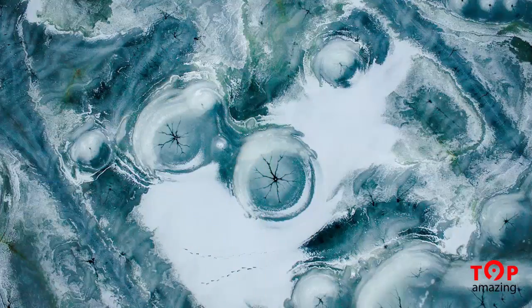A beautiful shot of a frozen river. This submission was called Ice River and it won third prize in the amateur beauty category. Shots like this are beautiful to see.